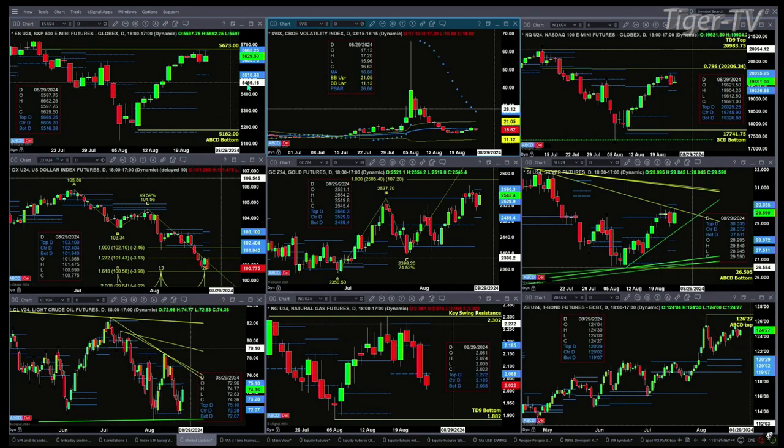When I say change of trend, it really would just tell us we're likely going to move up to 21.05. In the case of the NQ, also forming a new profile, it has a TD9 count top — that would be negated with a close above 20,025 and a quarter. Support is at 19,326.